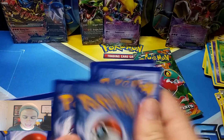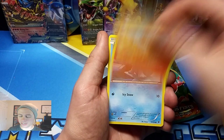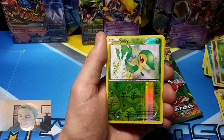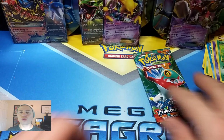Fates Collide for the Hoopa Tin. Meowth, Binacle, Gothita, Fennekin, Seal, De-Evolution Spray, Worm Atom, Alakazam Spirit Link, Snivy Reverse Holo, and an Electabuzz Rare.